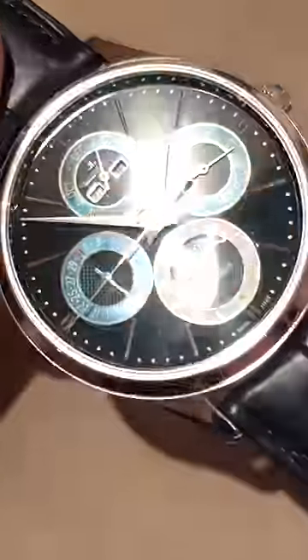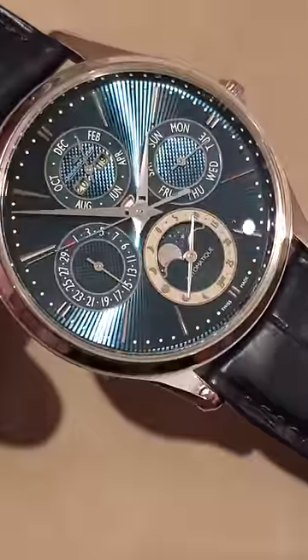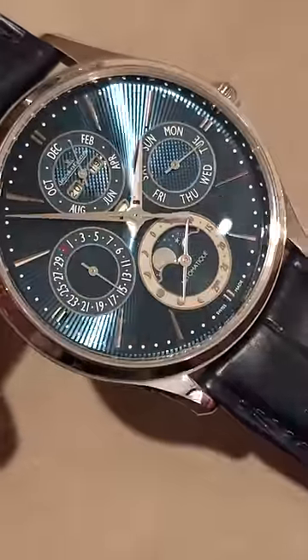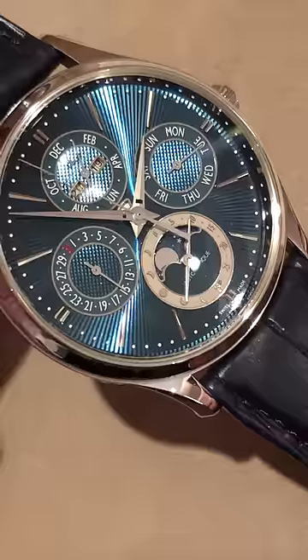We're going to jump to the Perpetual Calendar now. This is another watch in the series, new for 2019 — 100 pieces in white gold for JLC boutiques. The same explosive flinqué pattern cut into the dial, but you can see that the centers of the sub-registers feature a different style of flinqué, with a Côte de Paris, or hobnail cut, with the rose lathe.